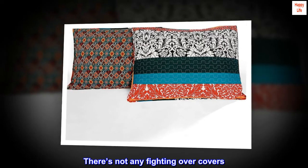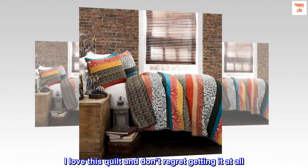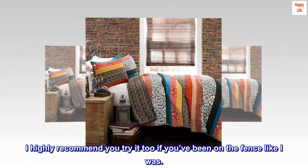There's not any fighting over covers. I love this quilt and don't regret getting it at all. I highly recommend you try it too if you've been on the fence like I was.